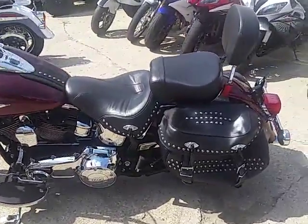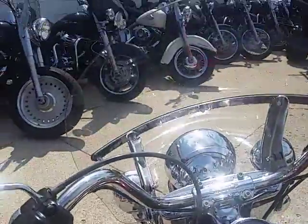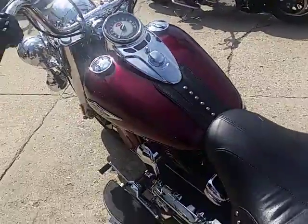Guys, that's a lot of bike for $12,900 — backrest, saddlebags, windshield, highway lights, floorboards, and tons of chrome.